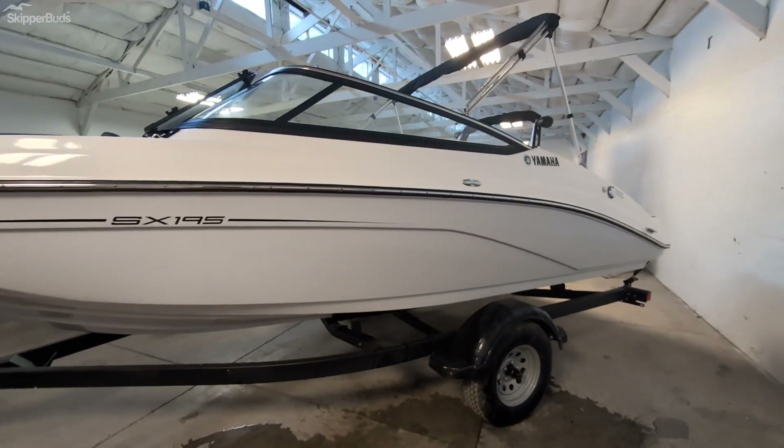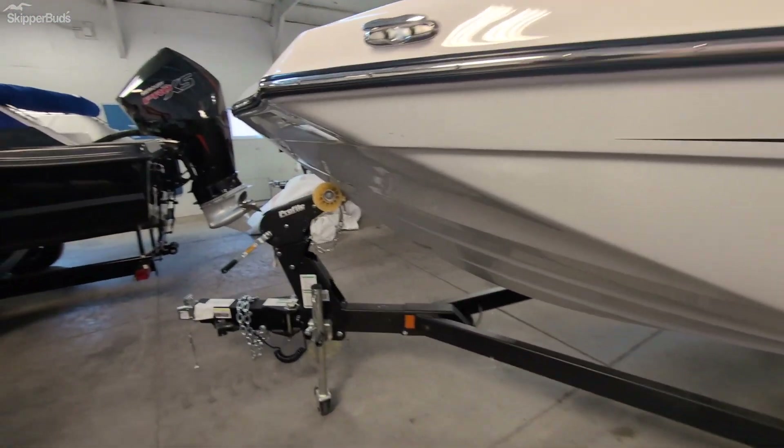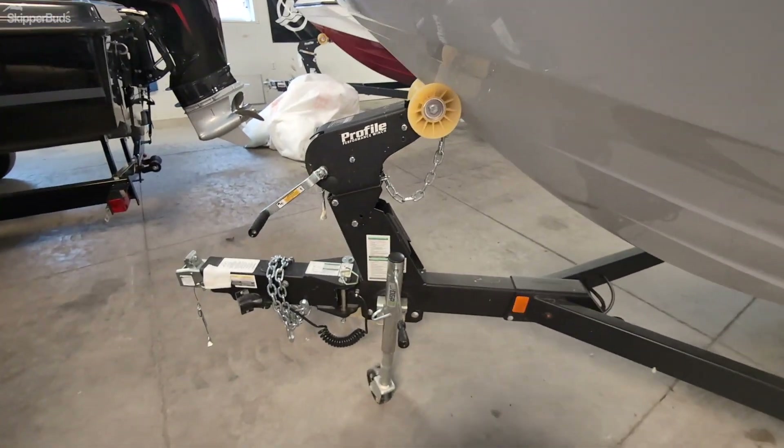It comes with a single axle trailer, a nice powerful profile winch, and a swing tongue.